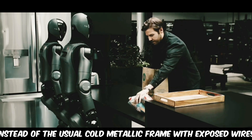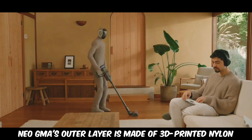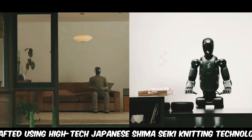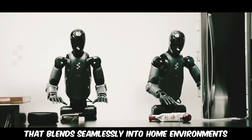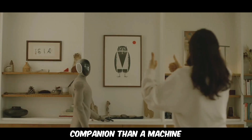Instead of the usual cold metallic frame with exposed wires and blinking lights, Neo GMA's outer layer is made of 3D printed nylon, crafted using high-tech Japanese Shima Siki knitting technology. The result is a sleek, fabric-like finish that blends seamlessly into home environments, making this robot look more like a friendly companion than a machine.